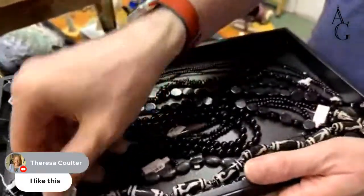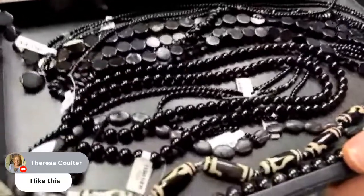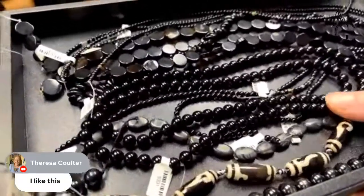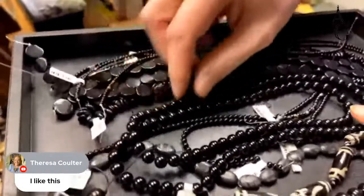These are the faux Z beads — an acid-etched agate.